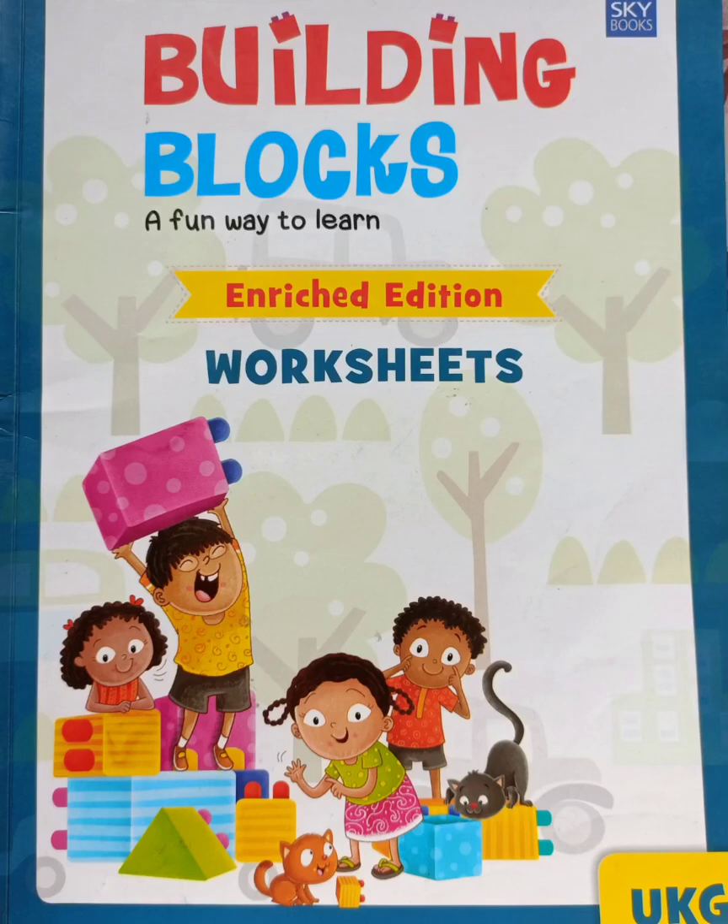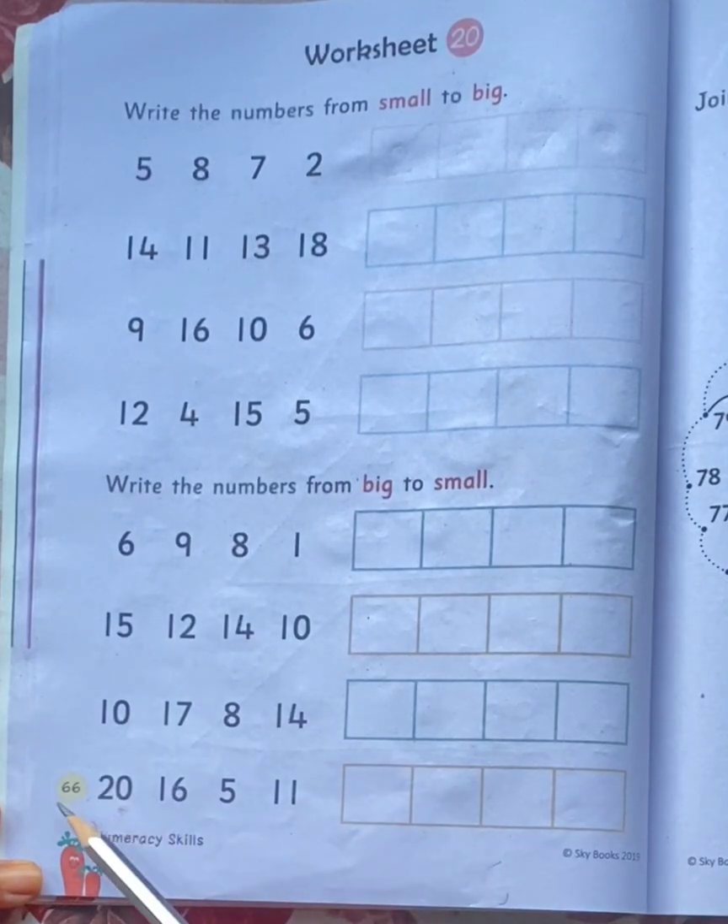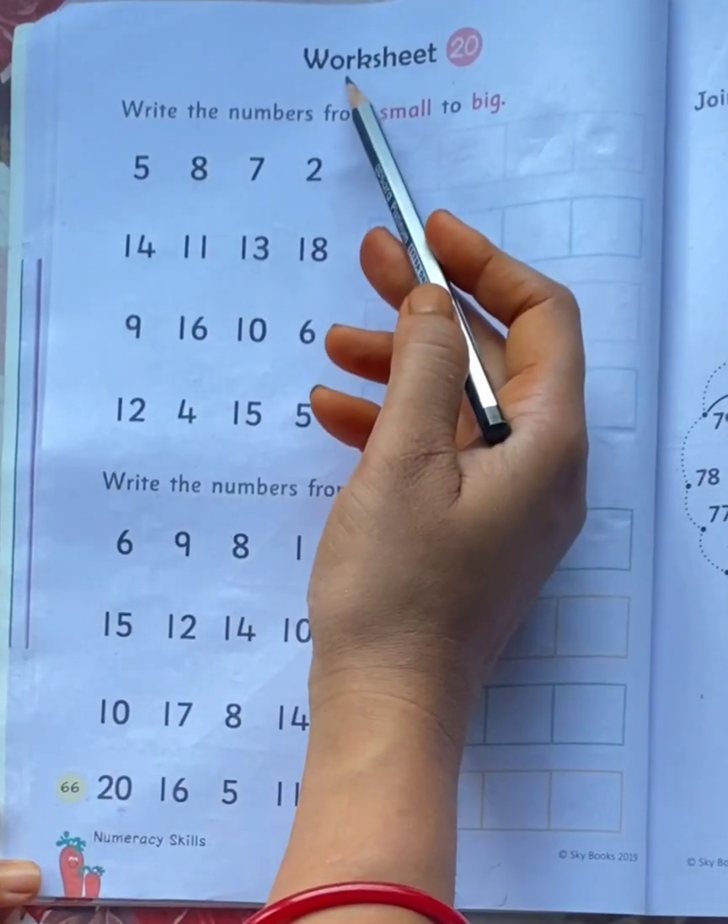Hello my dear children. Children, take out your worksheet book and come to page number 66, worksheet 20.